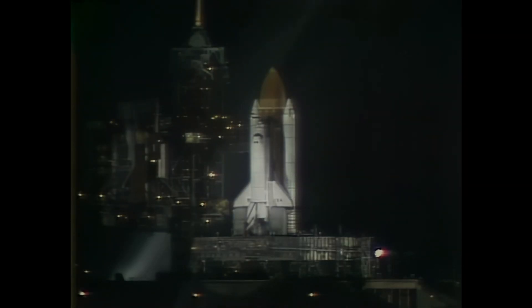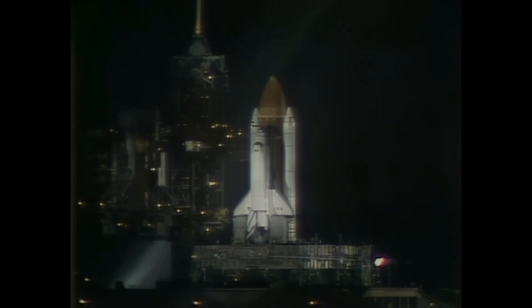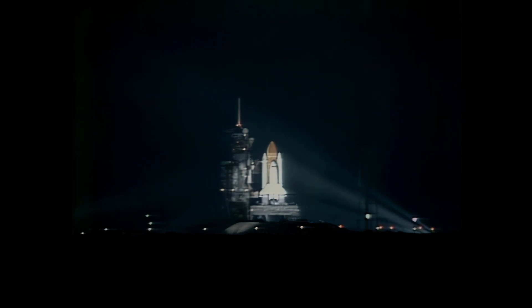Coming up on T-minus 31 seconds, and go for auto sequence start. GLS go for auto sequence start. Have a ground launch sequencer go for auto sequence start. Columbia's general purpose computers now have primary control of critical vehicle functions.